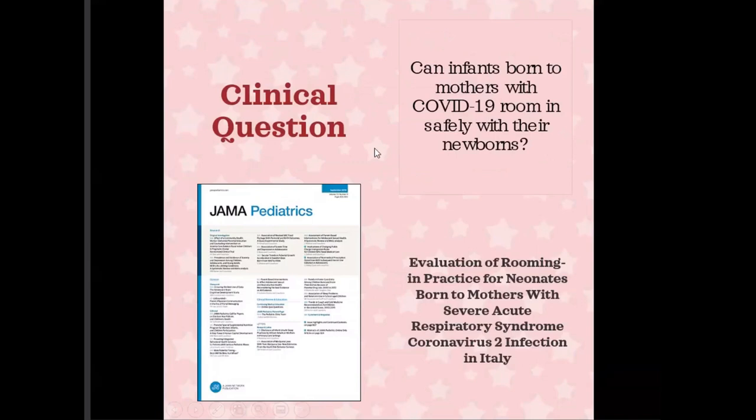A big clinical question going around when the pandemic first came out was: can infants born to mothers positive for COVID-19 or under investigation safely room in with their newborns? The data wasn't really out there because it was new. That leads us to our article titled 'The Evaluation of Rooming In Practice for Neonates Born to Mothers with COVID-19' from Northern Italy, published in JAMA Pediatrics circa December 2020, though the actual study was done in early spring.